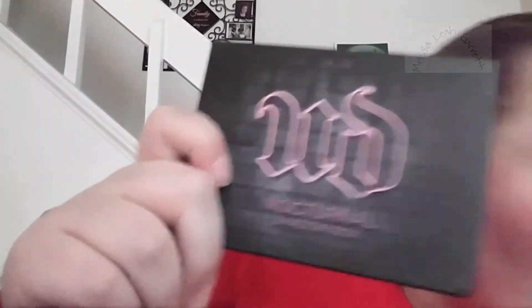And I got the Urban Decay Nocturnal Shadow Box! I'm gonna do a swatch and review on this, so I'm not gonna open it right now. I'm gonna compare this with the After Dark palette — see if it's better than After Dark, or if it's the same, or if it's worse. So be on the lookout for a swatch and review on this palette.